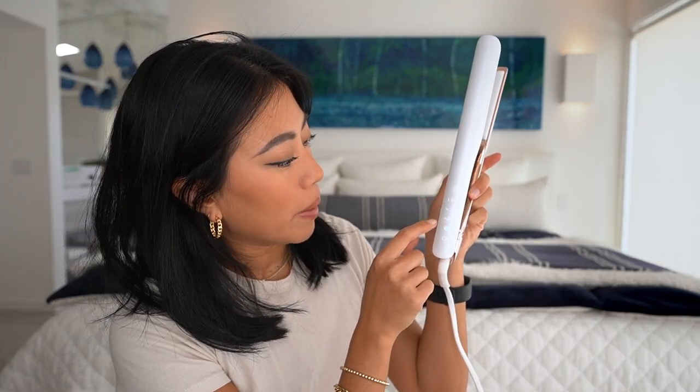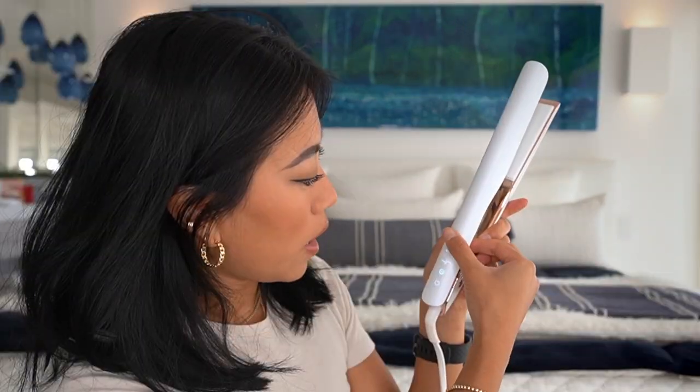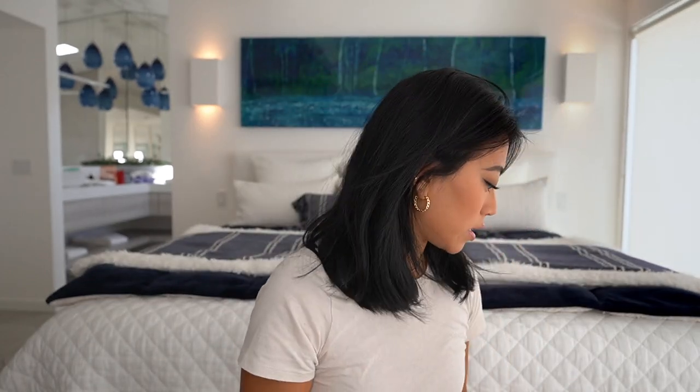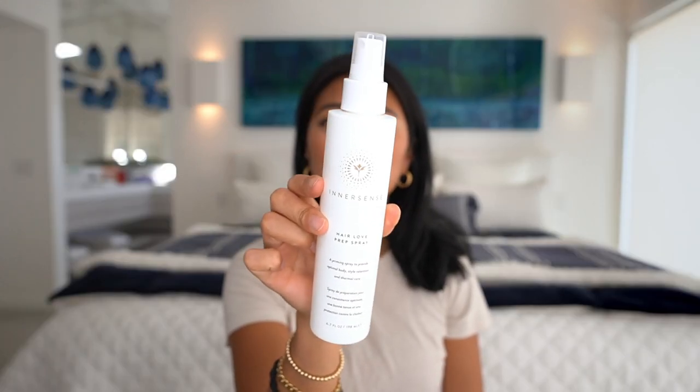This is a new touchscreen heat tool where you just enter whether your hair is colored, the thickness, and the length. I'm going to set it to short hair, medium thickness, not bleached, and give it a second to turn on. I'm also using a heat protectant — the Innersense Hair Love Prep Spray, which protects your hair from heat and has vitamins and ingredients that nourish your hair. I'll shake it up and spray it throughout the ends of my hair, then section off the top half and tie it up.